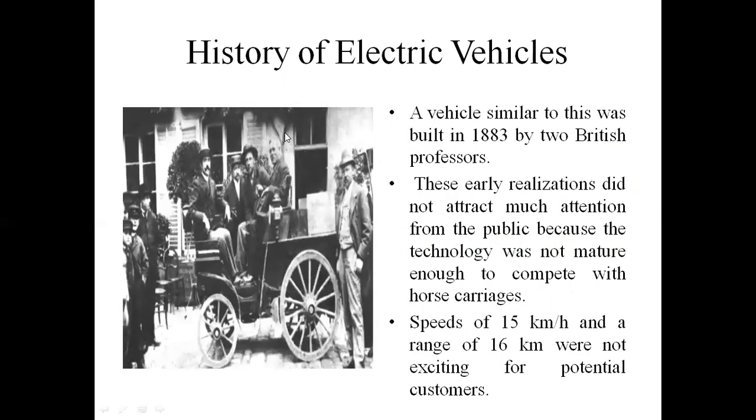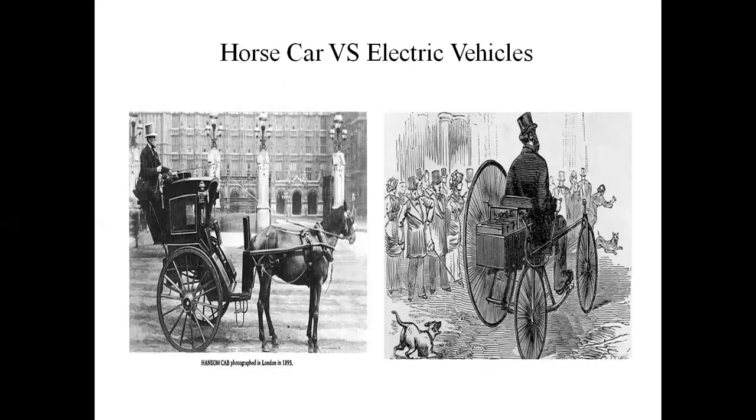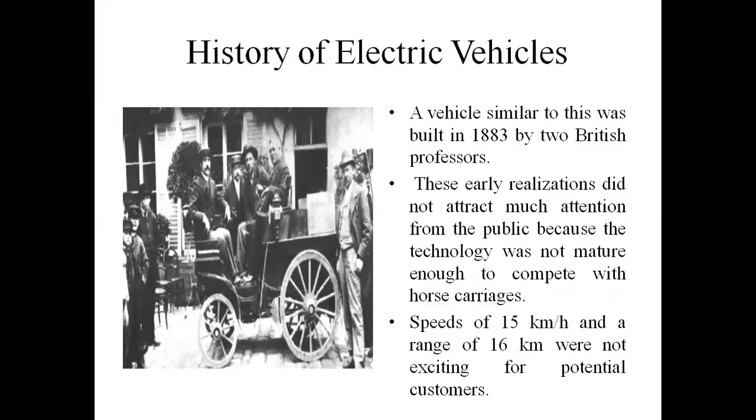This next slide is similar to the first. This vehicle was introduced in 1883 by two British professors. The vehicle speed is also 15 kilometers per hour. This vehicle was not popular because its speed was very less compared to the horse-drawn carriage. That's why this vehicle was not popular in the 1880s.